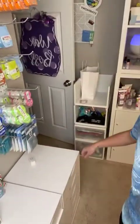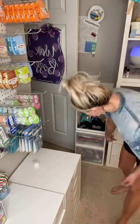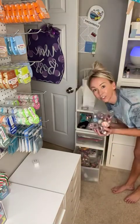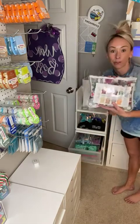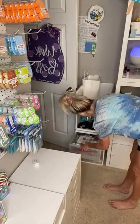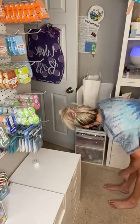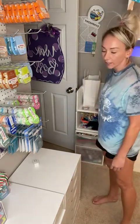These containers right here are from Container Store — they're the 'Like It' model and you can stack them. Down here I have all my extra testers. Here I have bag parties that are already packaged and ready to go. If you're a consultant, you need to have your bag parties packed and ready. And then here it's just extra bags, empty ones. Right here is where I put orders I've packaged up that are ready to go out to customers.